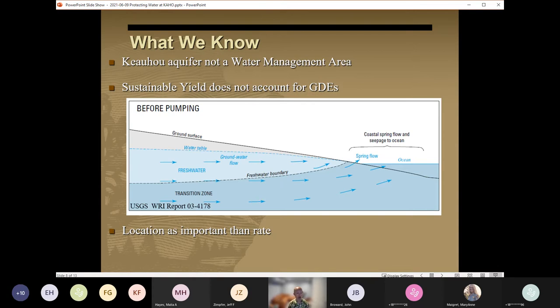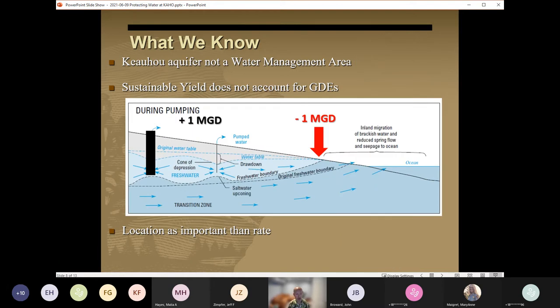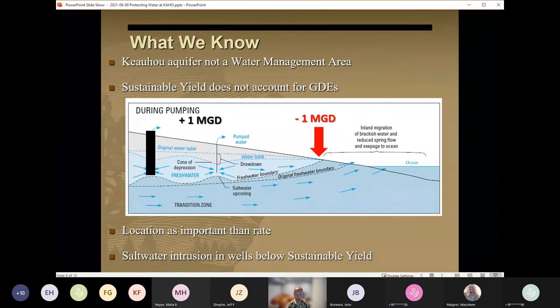The figure here shows a pre-development scenario that could represent the park around the time it was established. We have fish pond and anchialine pool resources here near that fresh and saline water interface. Regardless of the amount of recharge, one million gallons per day of pumping upgradient of the park results in one million gallons per day less natural discharge through the park and increases the chances of saltwater intrusion. As a non-hypothetical example, saltwater intrusion into public supply wells has occurred in this aquifer at withdrawal rates well below the sustainable yield.